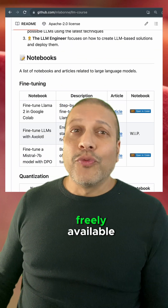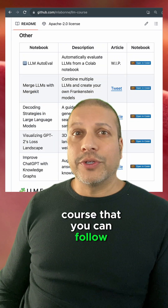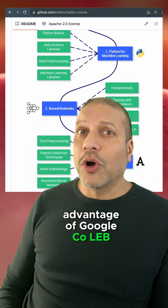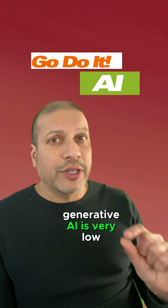Everything Kultricks used was freely available. Labone has an entire generative AI course that you can follow yourself, and on top of that, Kultricks was able to take advantage of Google Colab. The takeaway for you is that the barrier to getting into generative AI is very low.